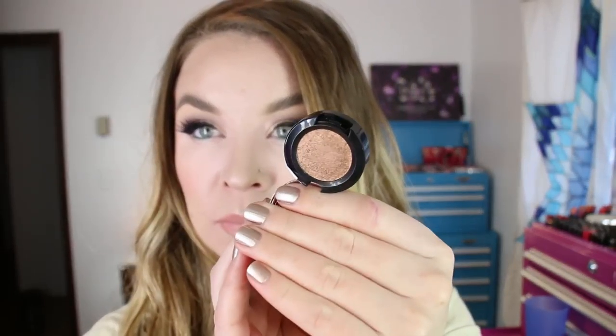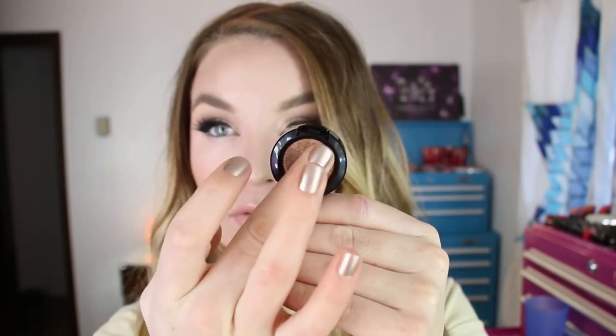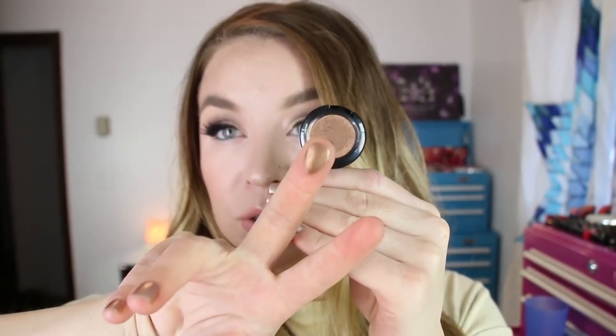Then I purchased my first NYX Prismatic Eyeshadow, which I've heard a lot of good things about. I picked up the shade PS10 Bedroom Eyes, and it's just a really pretty warm color. I've worn this on the lid as well and it's really pretty.